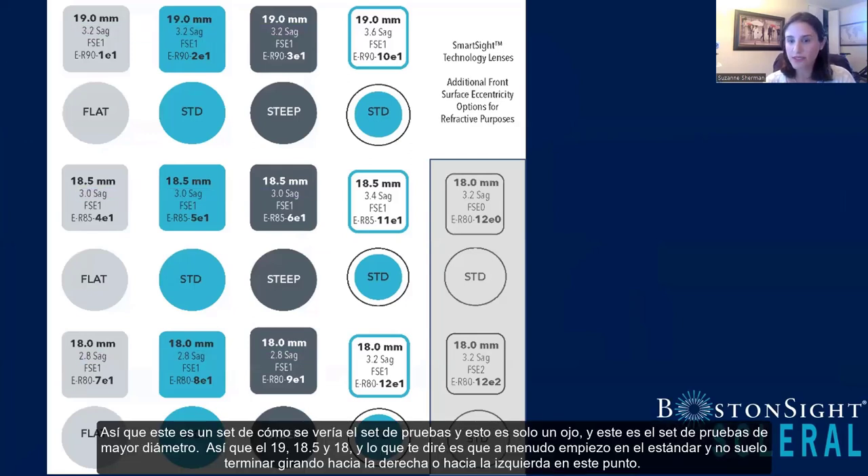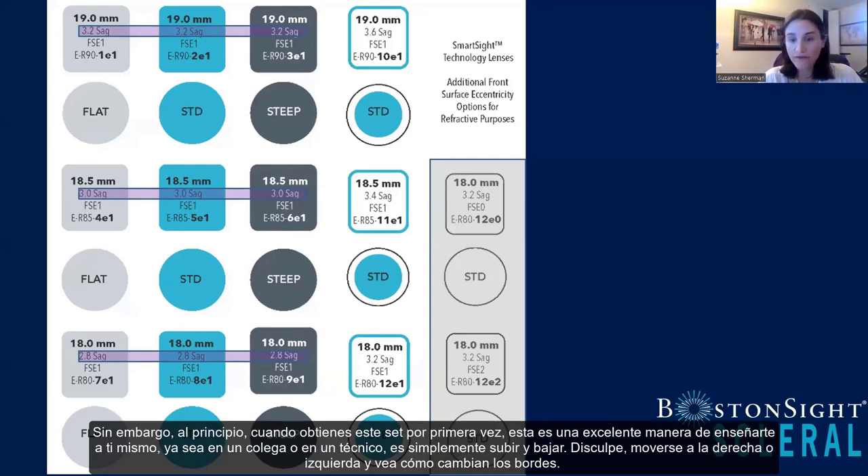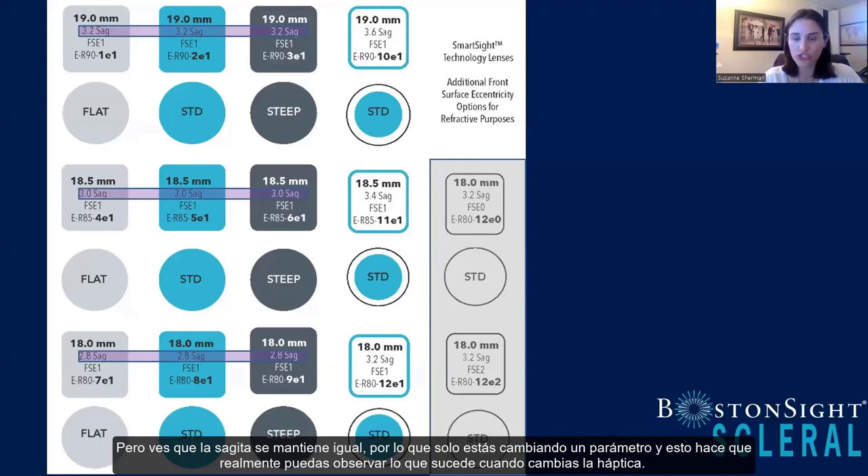From the standard lens, you can pivot based on what you see. If the lens is too loose, move to the right for a steeper haptic distribution — the edges will be steeper but the sag stays the same. If the lens is too tight, move left to make the edges flatter. I like to make one change at a time, because if you make more than one change, you either create a problem and don't know what caused it, or fix a problem and don't know what fixed it. The nice thing is this lens changes only the edges while the sag stays the same — you're only changing one parameter, letting you clearly observe what happens when you change the haptics.